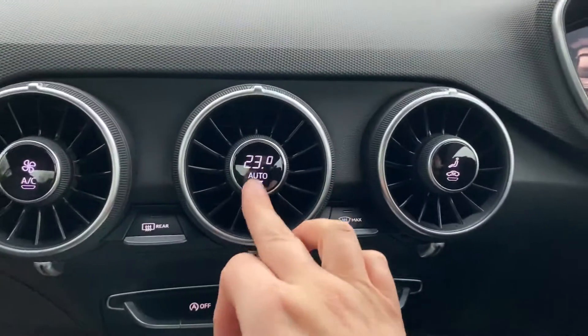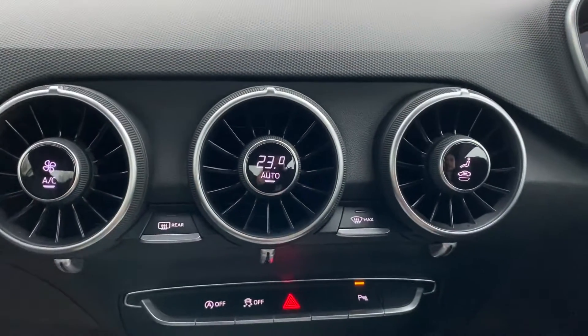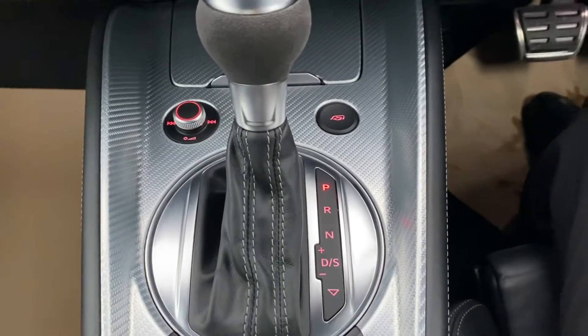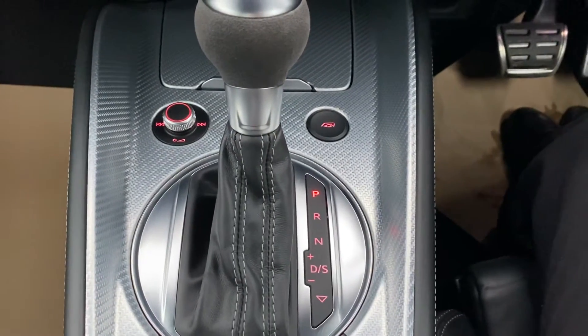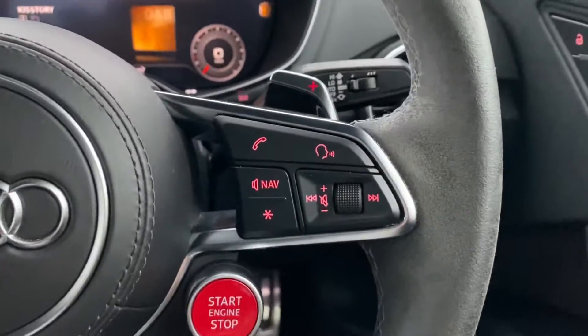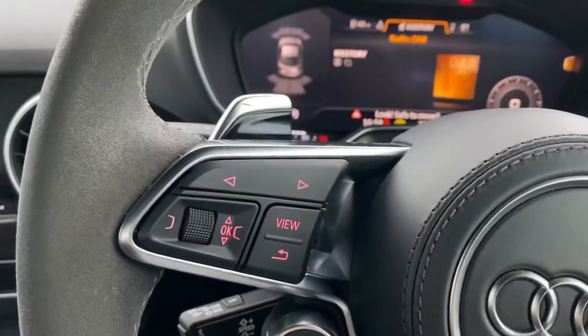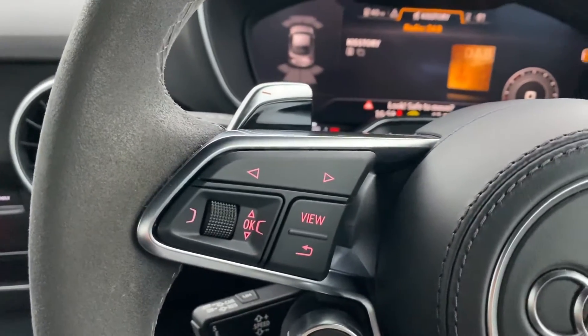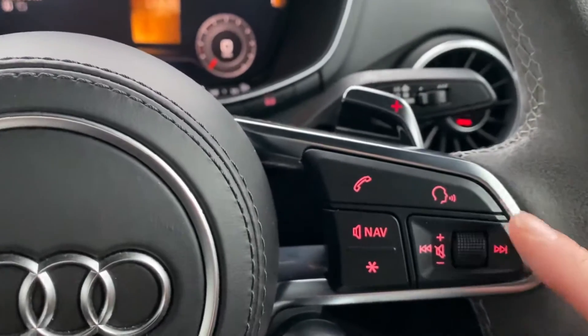You've got your dual zone climate control and your air conditioning. You've got your DSG box, so this can be used in auto or in manual, which if you use it in manual, you can also use the flappy paddles on the steering wheel. You've got a multifunctional steering wheel where you can access all your information on your virtual cockpit, and also answer and end telephone calls and use the voice system as well.